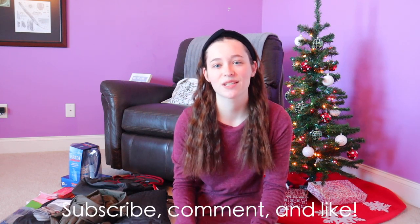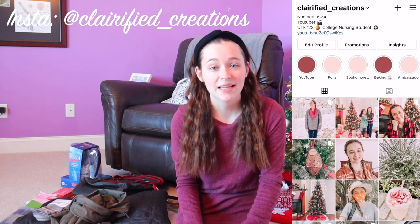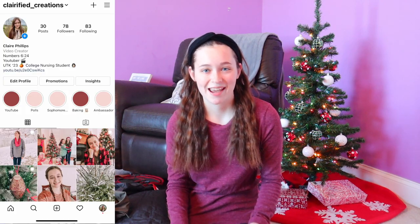Hey guys, it's Claire from Clarified Creations and welcome back. Today's video is going to be a 'What I Got for Christmas' video. Don't forget to subscribe and like this video. Also follow me on Instagram for updates — I always post there first. I'm at clarified_underscore_creations.